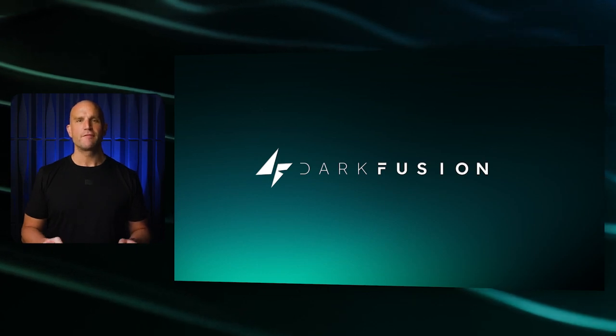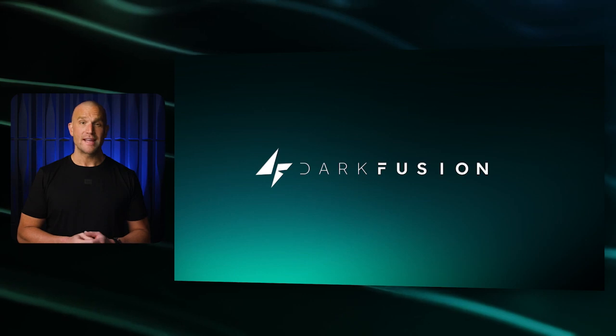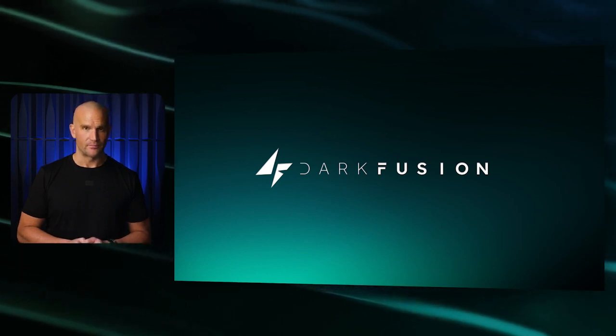At Dark Fusion, we have been focused on developing the ultimate solution for creating smart contracts on Bitcoin. Our technology is designed to work natively with the Bitcoin blockchain, ensuring it remains decentralized without relying on drive chains, bridges, forks, or closed ecosystems.